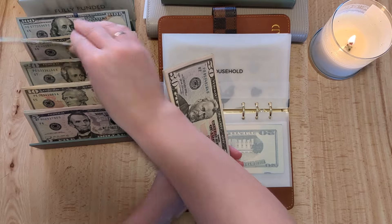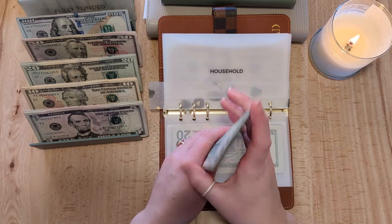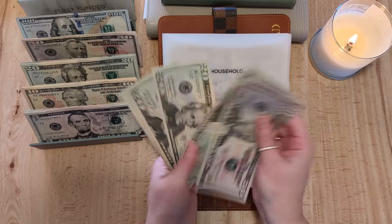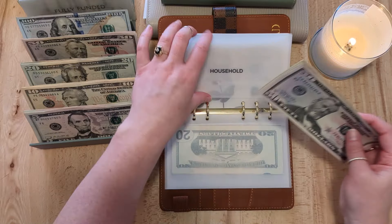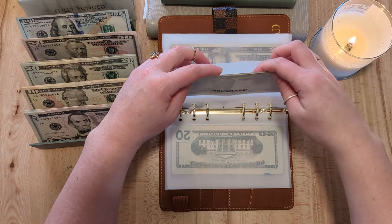Household is getting $20. I'm trying to stack up a good amount in household too — now it has $235. We want to have plenty to stock our house when we move in.